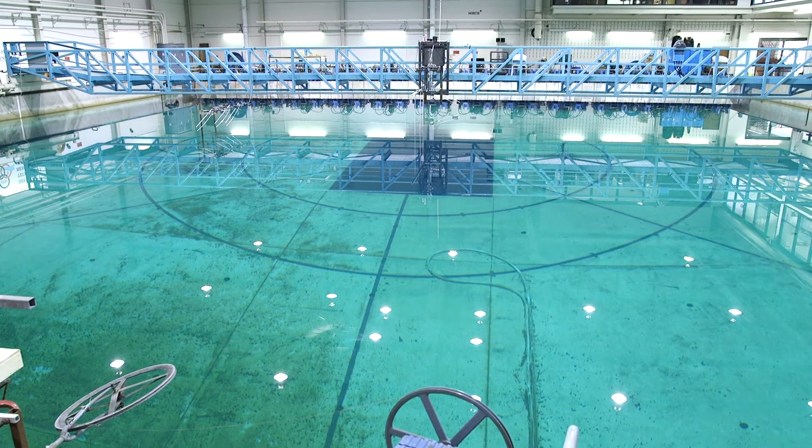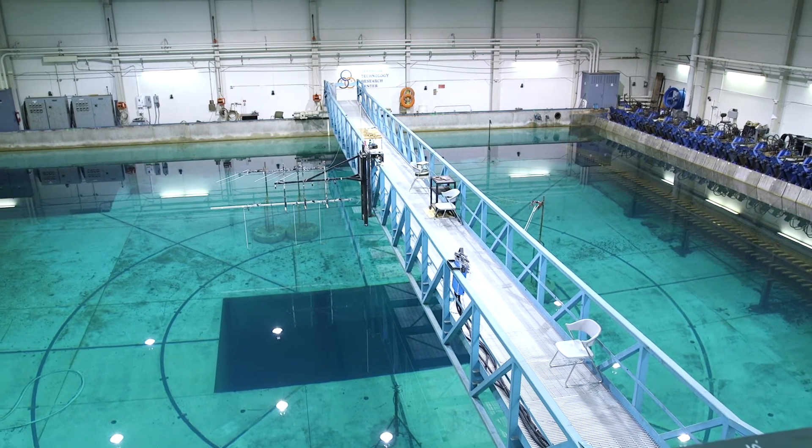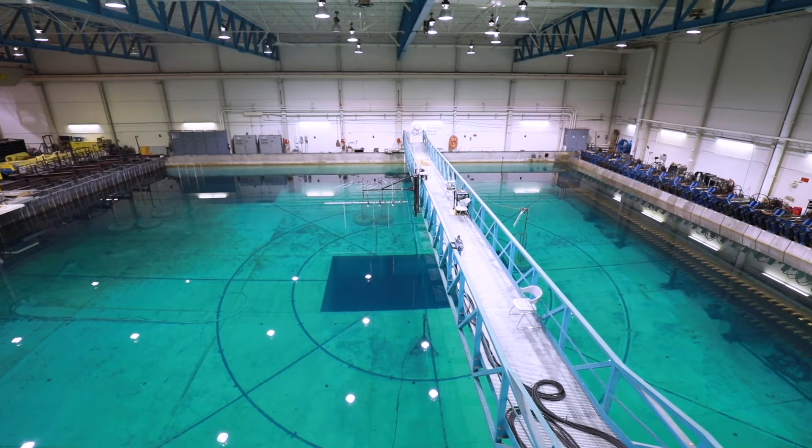Behind me, submerged, you can see a sort of a black rectangle. That's the top of this deep pit that goes down to a depth of 55 feet. We can locate foundation structures pretty much anywhere in that depth.